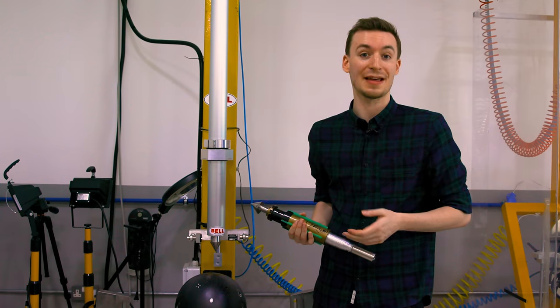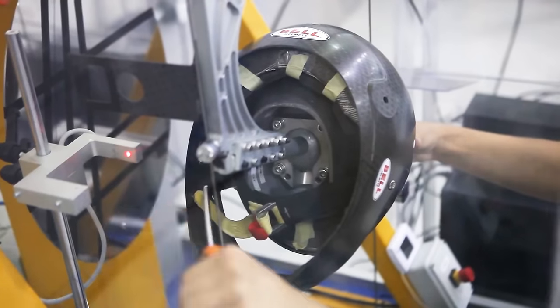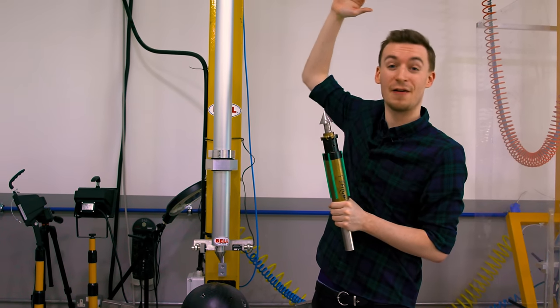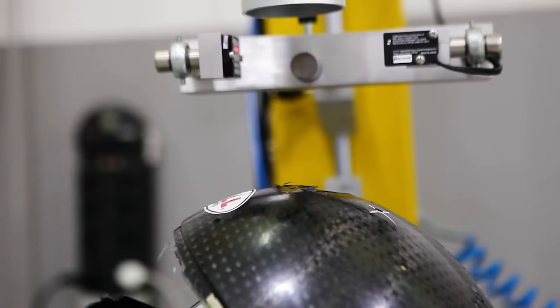One out of every hundred helmets undergoes quality control testing here, including penetration tests and other tests laid out by the FIA. For the penetration test, a four-kilogram weight is lifted to about four metres and dropped directly on top of the helmet.